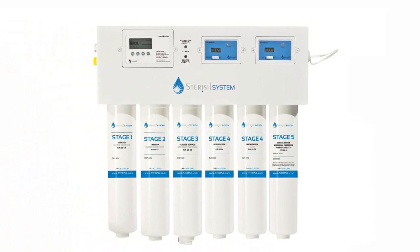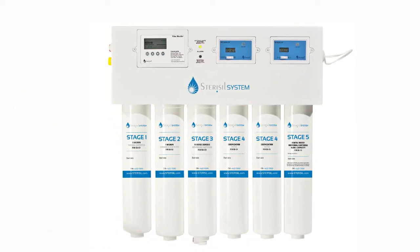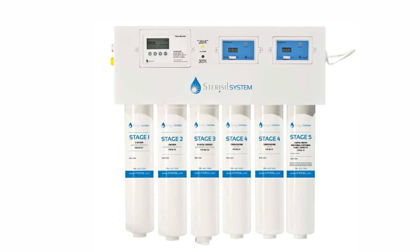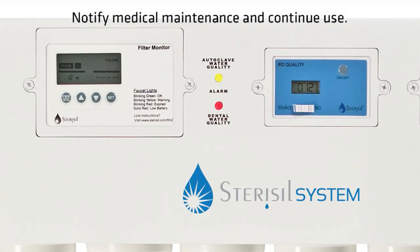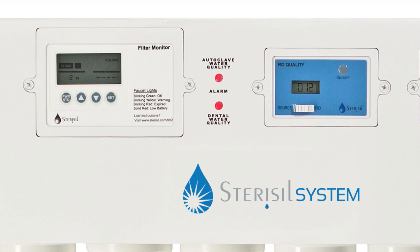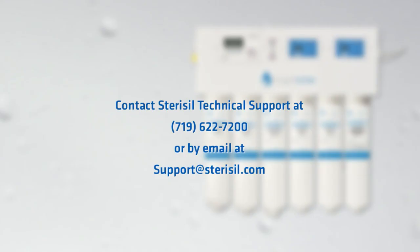The Stericil system is designed to notify you with both visual and audible alarms when a cartridge is depleted. Please notify medical maintenance or a Stericil system certified technician should any of the LEDs on the faceplate turn red or a loud beeping is coming from the system, as these indicate that specific cartridges have reached the end of their use and are ready to be replaced. If a certified technician cannot be reached, please call Stericil Technical Support at 719-622-7200 or email support@stericil.com.